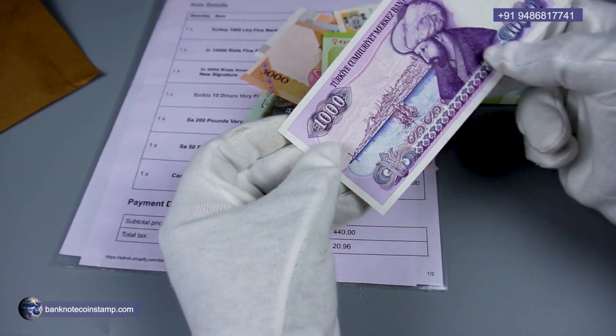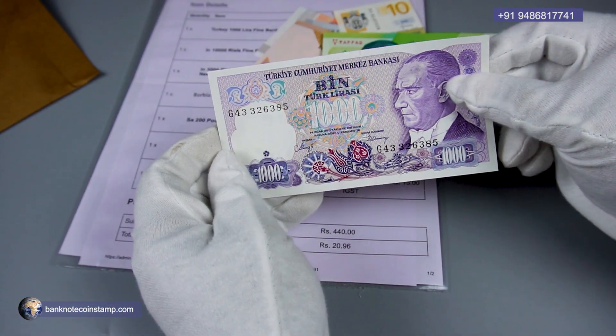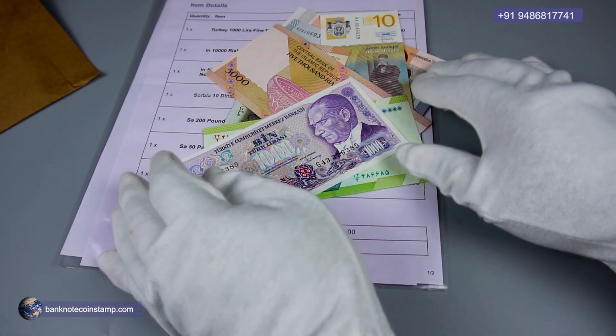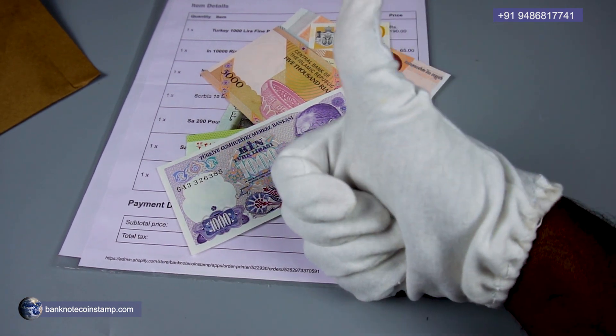We have the Turkey 1000 liras over here — beautiful banknotes. All this would be shipped to my buyer in Jharkhand. That's all friends, thank you so much for watching.